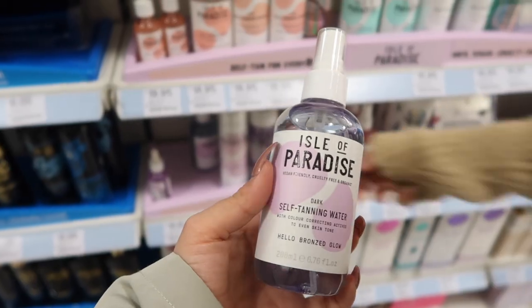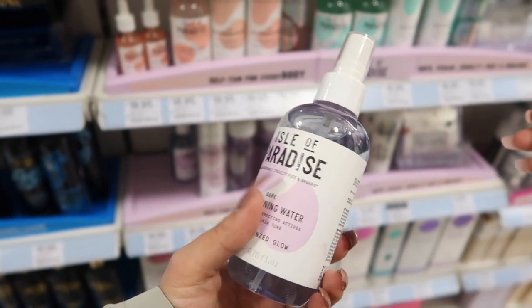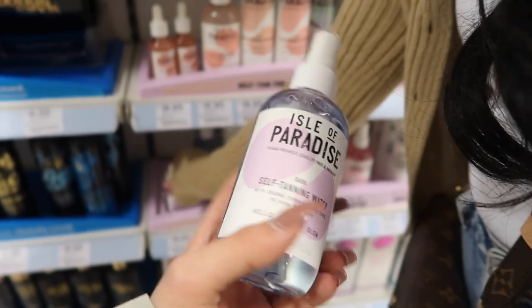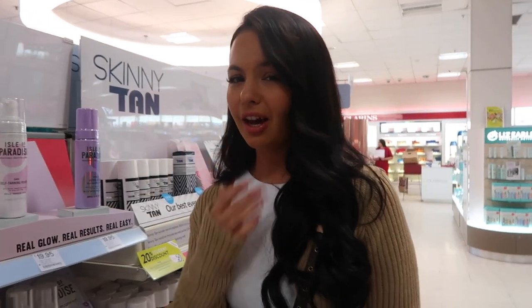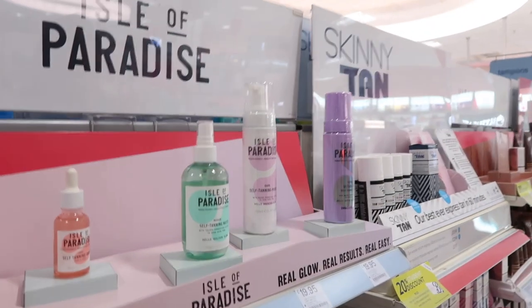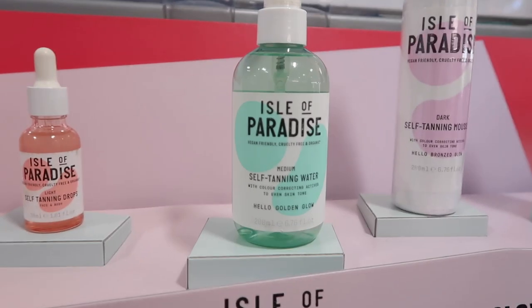This self-tanning product is what I use on my face and it's honestly the best thing ever — you wake up with a nice tan color. Really recommend it for holidays. One thing I will say is that it can make your face feel a bit sticky, which is obviously because it's fake tan. It doesn't irritate my skin or make spots worse. They also have it in medium and light.